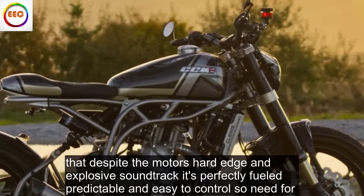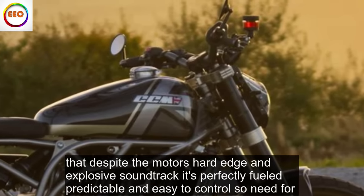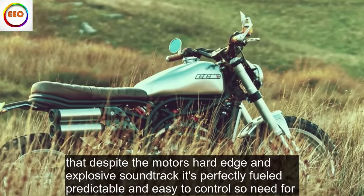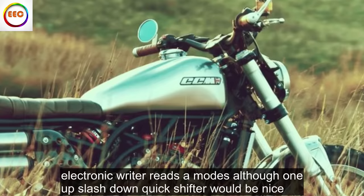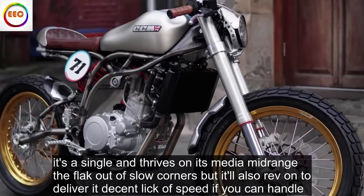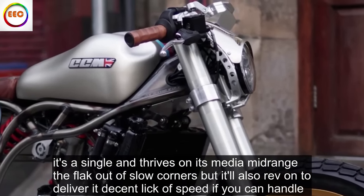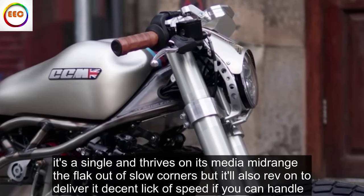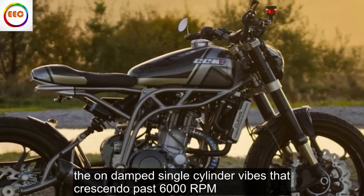But despite the motor's hard edge and explosive soundtrack, it's perfectly fueled, predictable and easy to control — no need for electronic rider aids or modes, although an up/down quick shifter would be nice. It's a single and thrives on its meaty mid-range to thwack out of slow corners, but it'll also rev on to deliver a decent lick of speed, if you can handle the undamped, single-cylinder vibes that crescendo past 6,000 RPM.